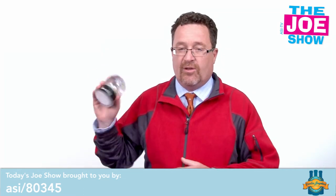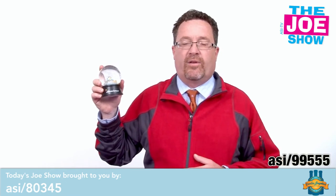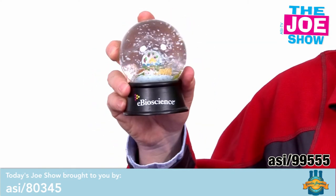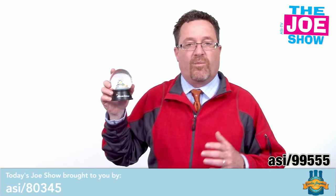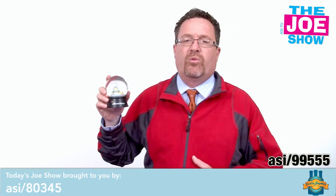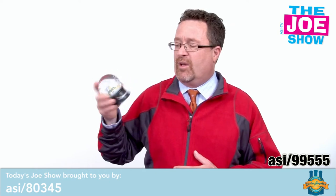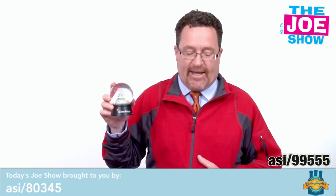Speaking of holidays, I want to show you this one — what a great product that's going to make your products really pop. This is a completely personalized and customized snow globe. You see the snow in there. Inside they can create whatever you want to create. They'll make a mold, put your product in there. Say you sell power tools, put power tools inside there. Say you are a convention center, they put a copy of the building in there. Great little gift, especially at the holiday times because we always think of the holidays and snow.